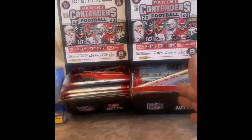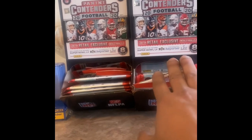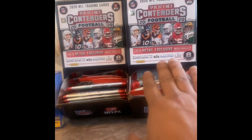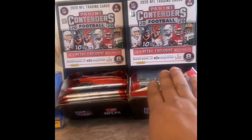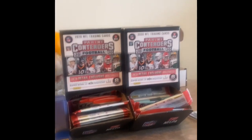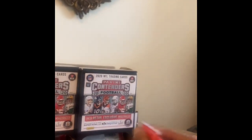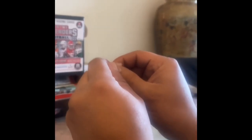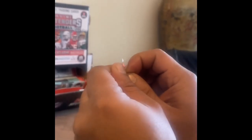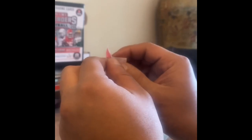These are not like the hobby boxes where you're guaranteed an auto or something. There's nothing like that. When you buy these single packs — these aren't the solo packs, they come with more cards — just be very wary of that. You can pull some cool stuff but the chances are very low. Go ahead, we're gonna start recording.